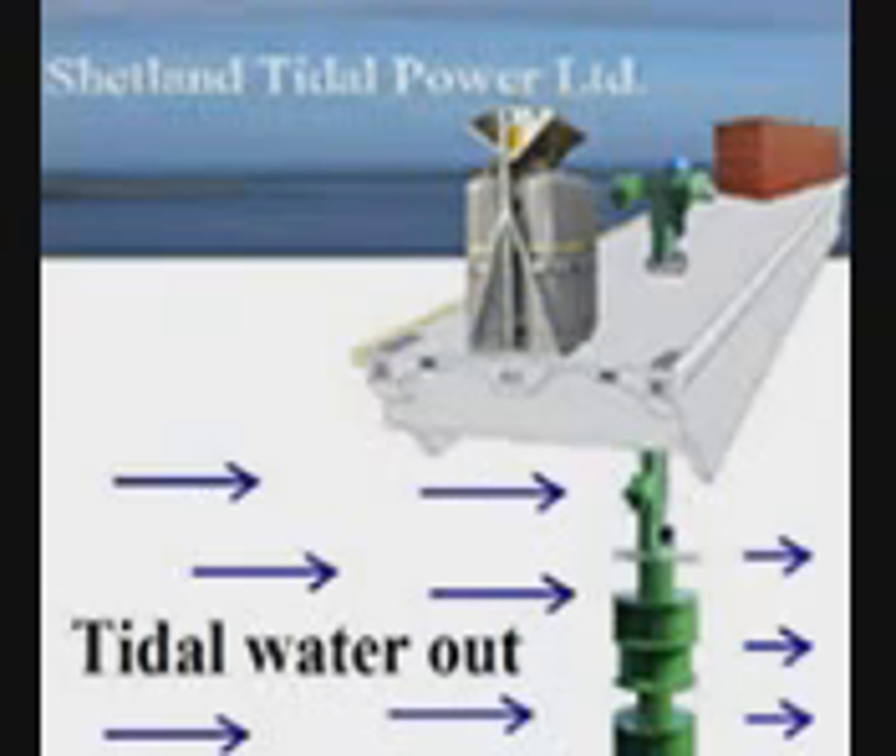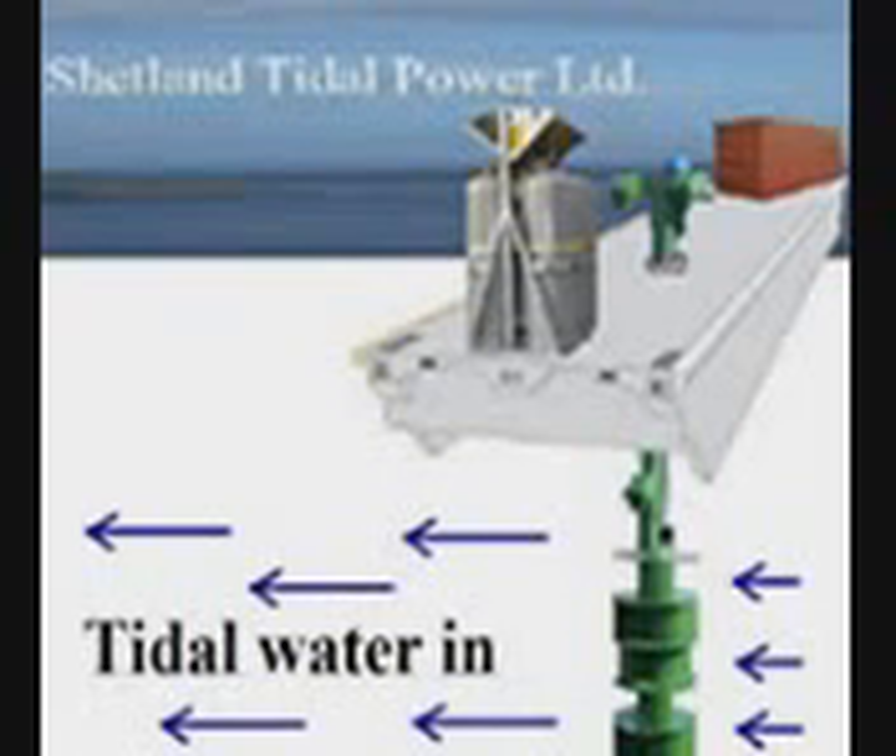The tidal water will pass through the turbine. The tidal water velocity is 6 knots, or 3 meters per second. The tidal water comes and goes several times every day.